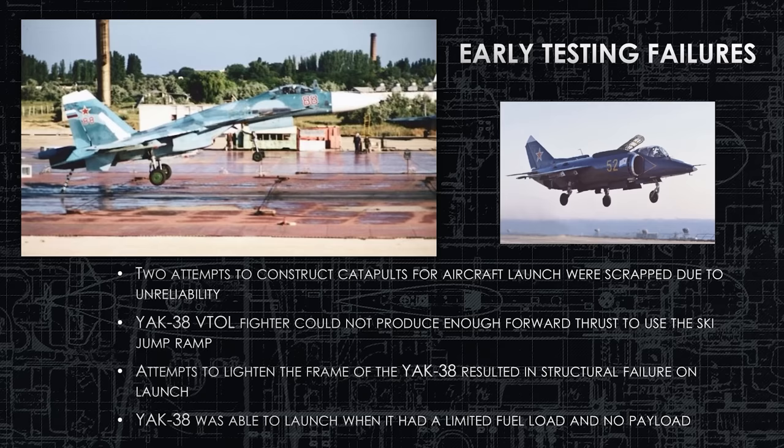They had to lighten the frame to try to get it airborne, and by doing that, they actually lost a plane. The pilot ejected fine, but the structure could not take the forces of the 12-degree ski jump with the lightened frame. So the Yak-38 would be relegated to serving on the Kiev-class ships using vertical takeoff, much like the LHAs in the United States Navy today.